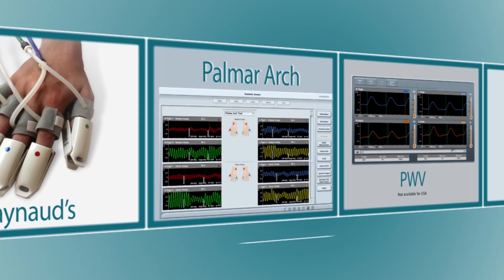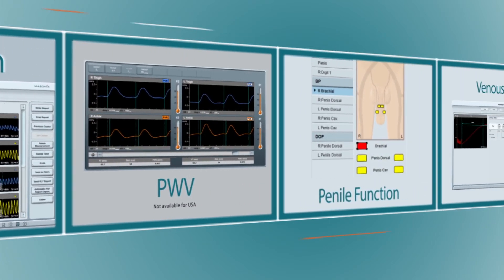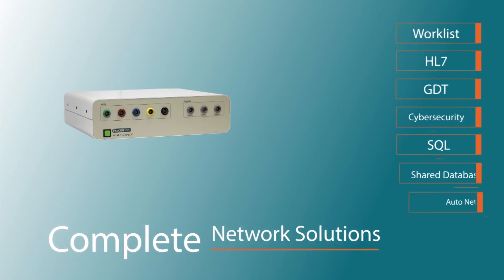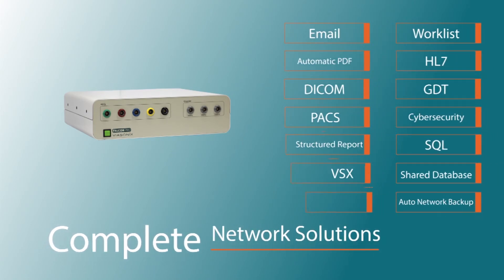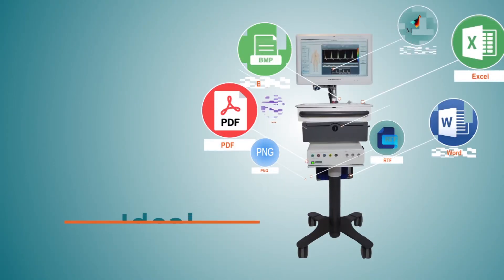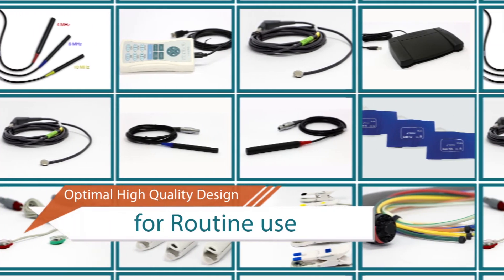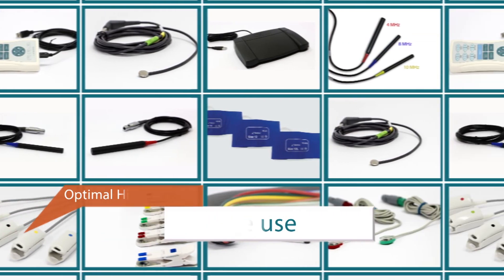Fully configurable reports, complete network solutions — ideal for all clinical and research purposes. The Falcon is supported by a wide range of state-of-the-art accessories.